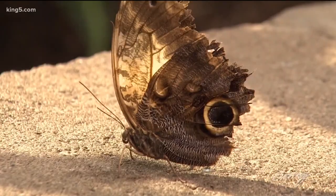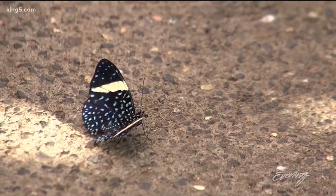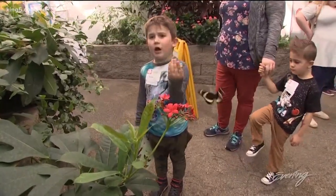Colorful and camouflaged, on any given visit you'll spot 20 to 30 different species — on the ground, on the plants, and sometimes on you. There's two. I'm just a flower.